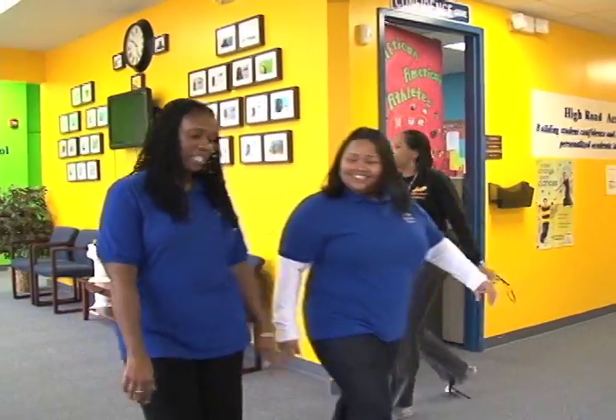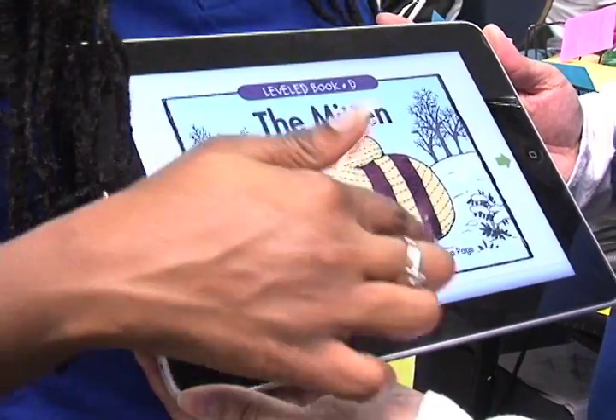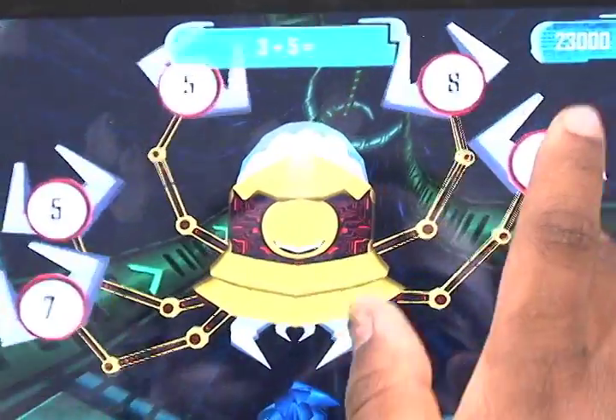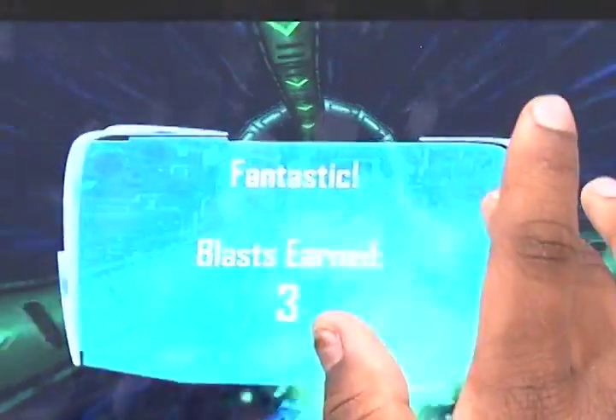My high score was 97%. But the school's head of administration says the iPad lessons are about more than just a high score. She says the students' cognitive and motor skills are also being improved. Because you have a lot of different virtual things going on on the iPads and the students have to be quick with their reactions.